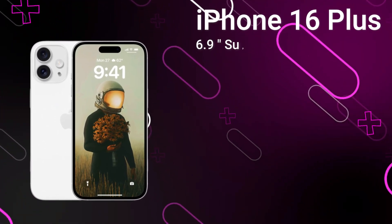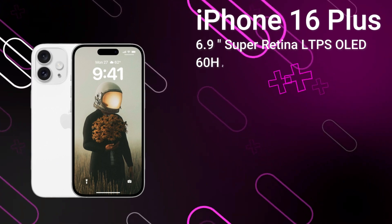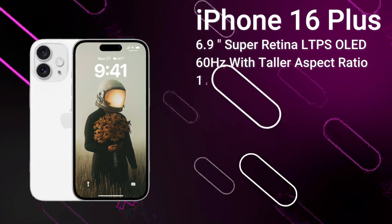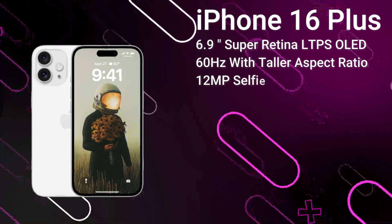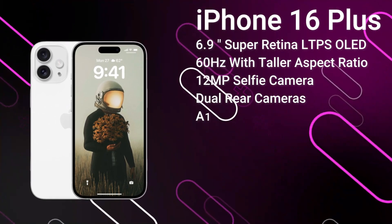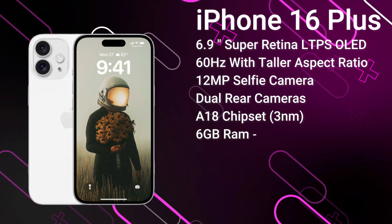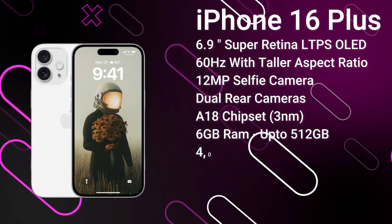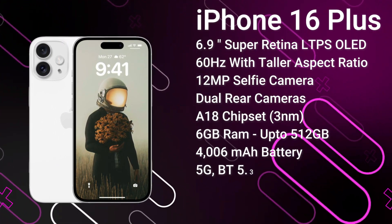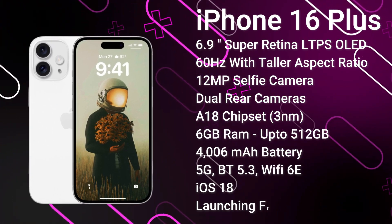Next up, the iPhone 16 Plus features a 6.9-inch OLED display, again an LTPS panel, with a taller aspect ratio than its predecessor and Ceramic Shield protection. We get the Dynamic Island covering the 12MP selfie camera and Face ID sensors. On the rear, there's a 48MP primary camera and a 12MP ultrawide. It's powered by the A18 chipset with 6GB of RAM and up to 512GB of storage, a 4006mAh battery with 30W fast charging, advanced 5G, Bluetooth 5.3, and Wi-Fi 7. It ships with iOS 18 and is expected to launch from around $950 in September 2024.